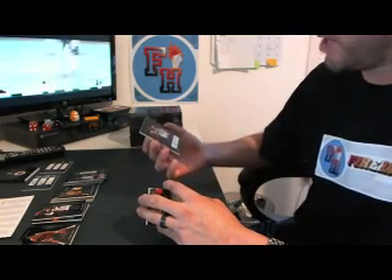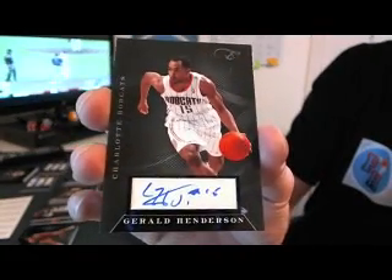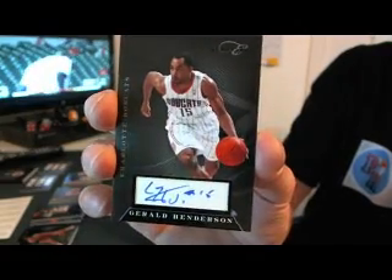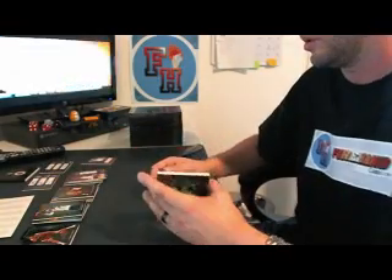Second one — we're going to have a random for the Bobcats: Gerald Henderson. Bobcats are out, that'll be a random. 23 of 149 on Gerald Henderson. And a dual.